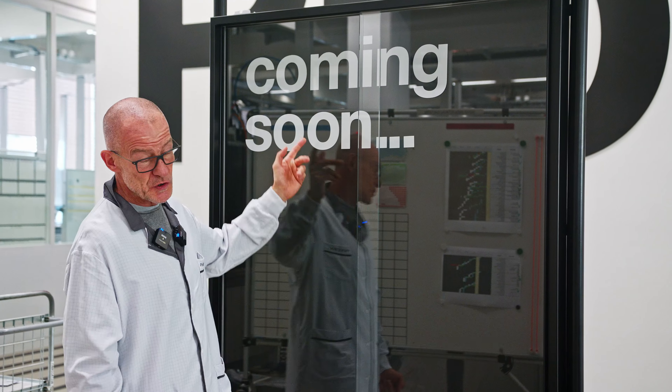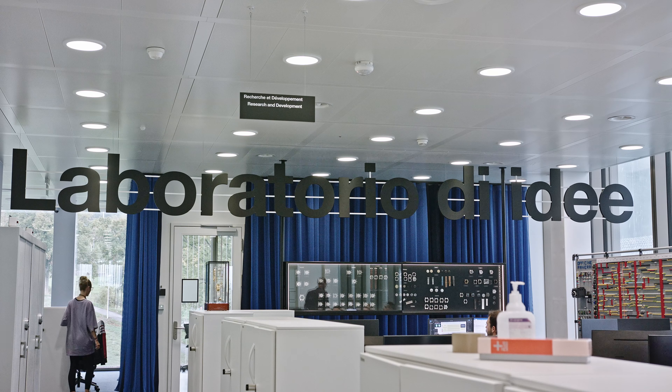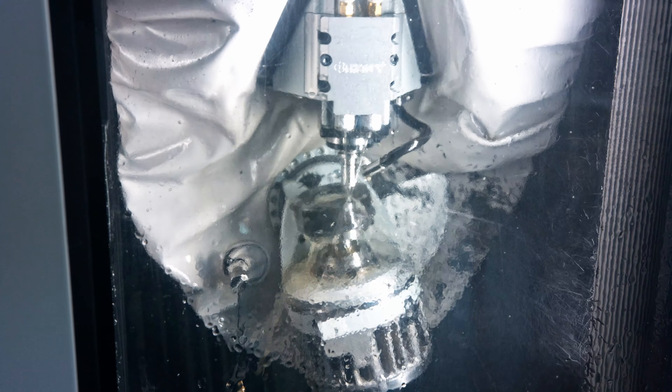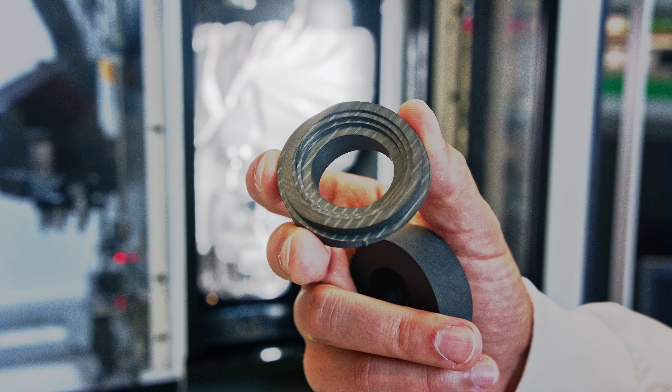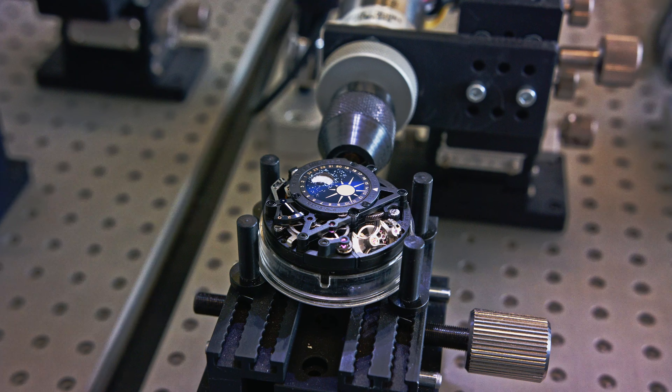Coming soon on Watch Advisor, there will be a series of videos where we show you how Panerai watches are made — in terms of movement, cases, the assembly of the movements, the assembly with the cases, testing, torturing, everything.